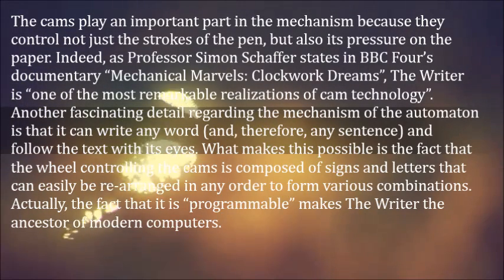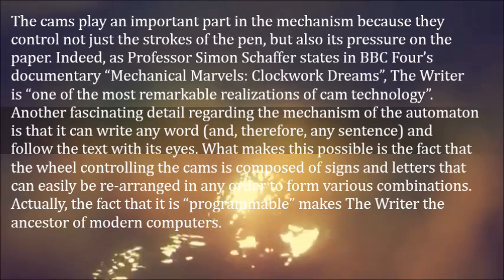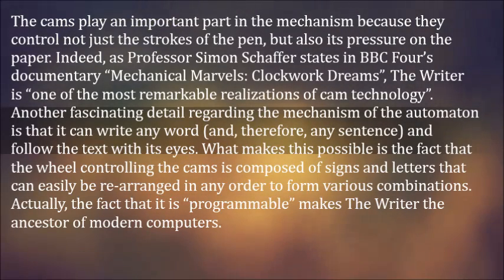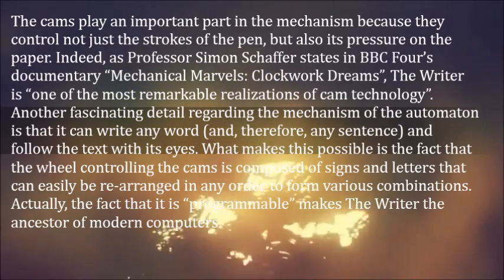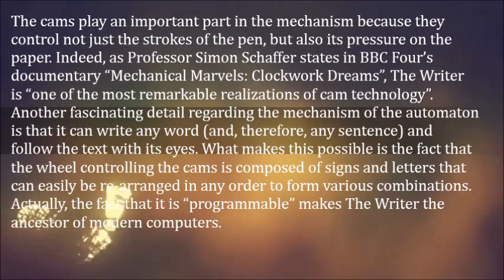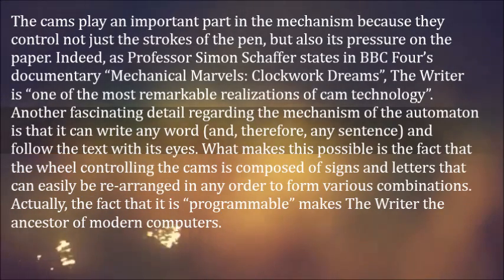Another fascinating detail regarding the mechanism of the automaton is that it can write any word and, therefore, any sentence, and follow the text with its eyes. What makes this possible is the fact that the wheel controlling the cams is composed of signs and letters that can easily be rearranged in any order to form various combinations. Actually, the fact that it is programmable makes the Writer the ancestor of modern computers.